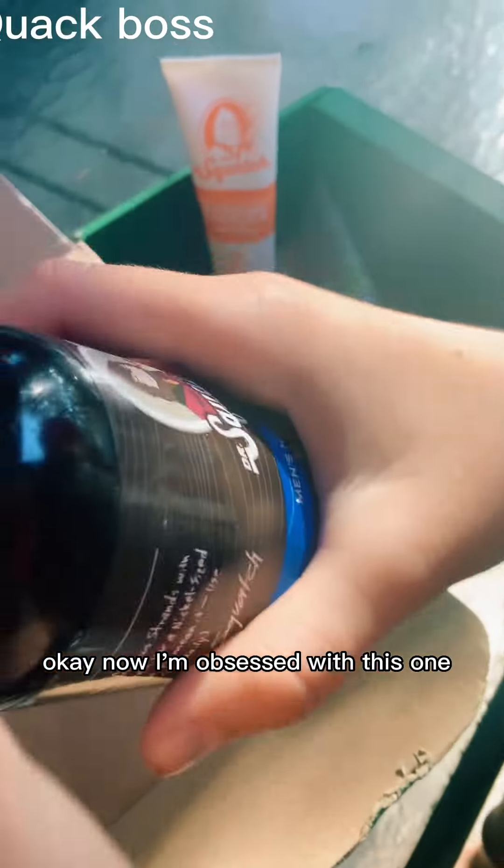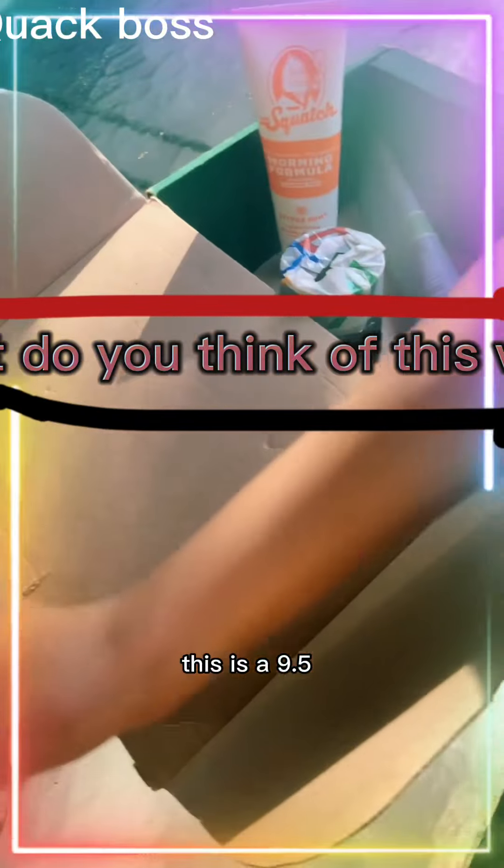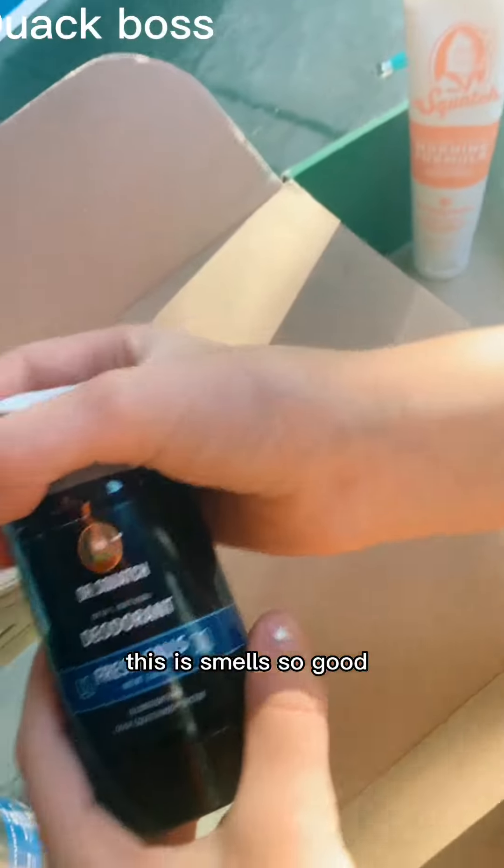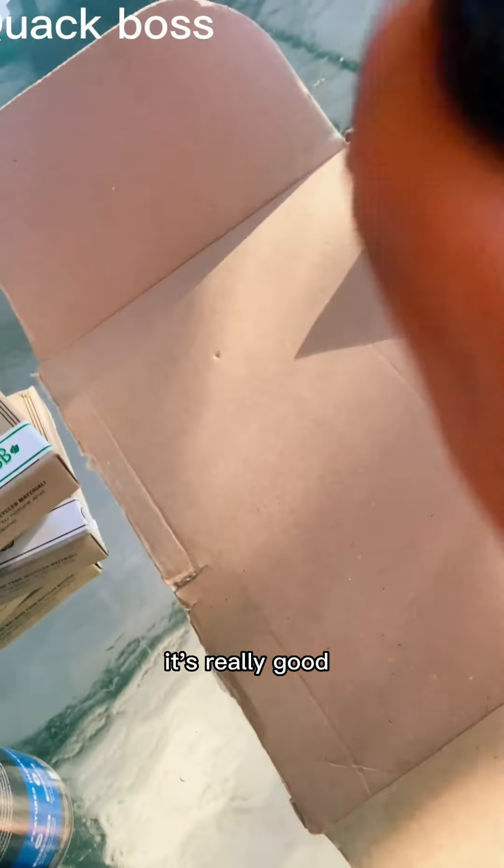Okay, now I'm obsessed with this. This is a 9.5. That's really good. This smells so good. It's really good. 10 out of 10. It's our second 10 out of 10.